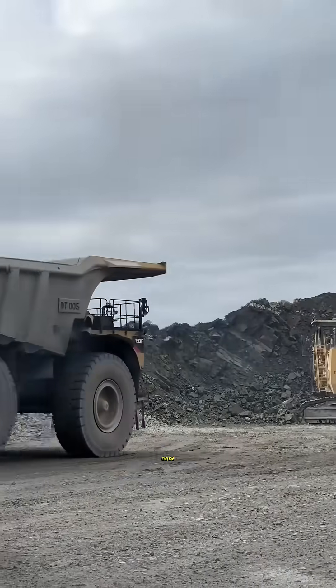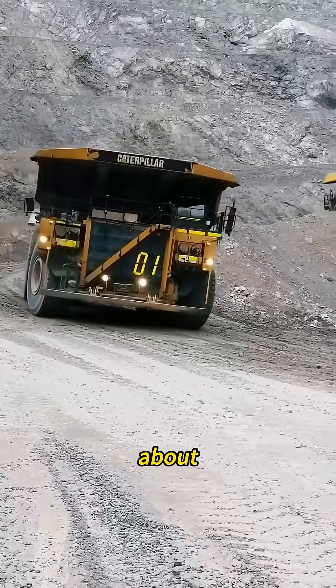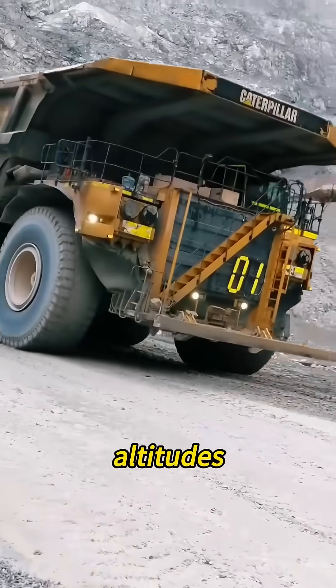Think something this big moves slow? Nope. It can hit speeds of 40 miles per hour — that's faster than some city buses. It doesn't care about terrain either: mountains, high altitudes, freezing temperatures.